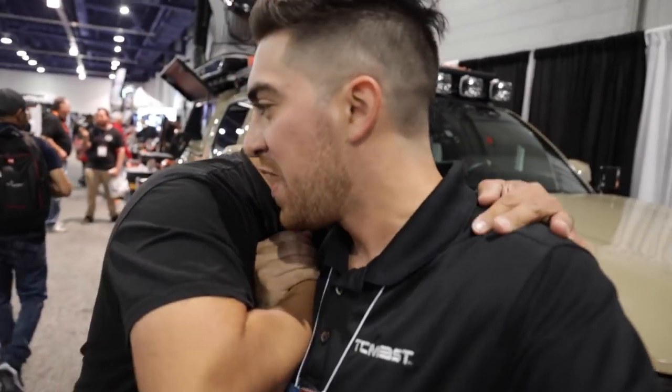That about wraps it up for this build. Bernie, known as Milty Tacoma — make sure to go check him out on Instagram. Bernie, thank you, take care, have a great show. That about wraps it up for this video — those were the top five Tacomas at SEMA. Let me know your thoughts in the comment section below. SEMA has come to an end. If you enjoyed this video, make sure to hit that like button, don't forget to subscribe, and I'll see you guys in the next video.